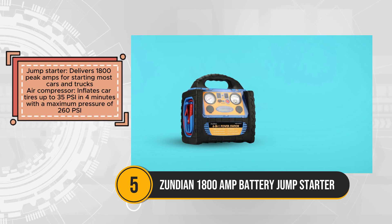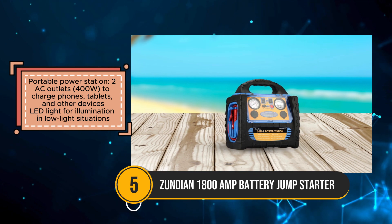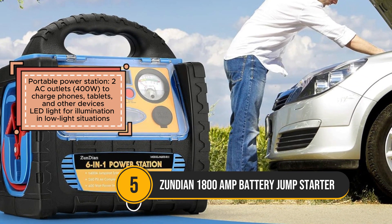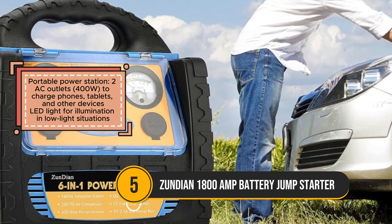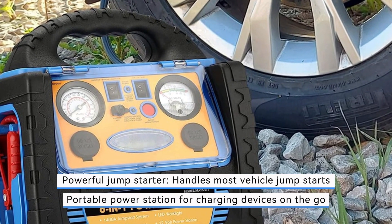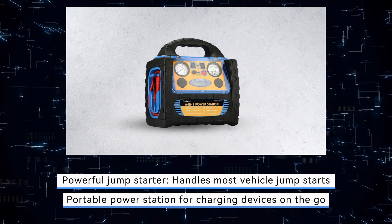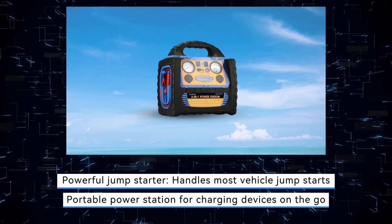The air compressor feature further adds to its utility, allowing for the inflation of car tires with a maximum pressure of 260 PSI. Additionally, the inclusion of two AC outlets for 100W transforms it into a portable power station, enabling the charging of various devices such as phones and tablets. The integrated LED light enhances its functionality, providing illumination in low-light conditions for added convenience and safety. While it excels in handling vehicle jumpstarts and inflating tires, users should consider its limitations for heavy-duty inflation tasks and powering home appliances.